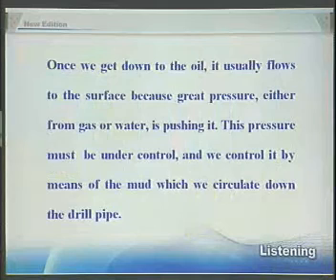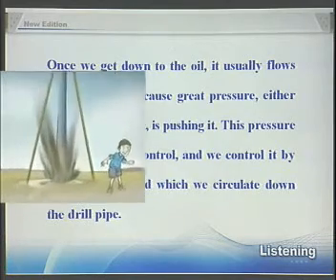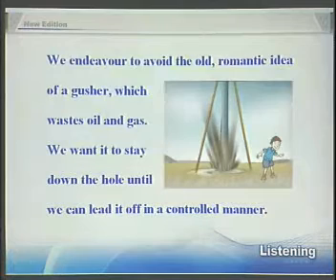It cuts a clean cylinder of rock, from which can be seen the strata the drill has been cutting through. Once we get down to the oil, it usually flows to the surface because great pressure, either from gas or water, is pushing it. This pressure must be under control, and we control it by means of the mud, which we circulate down the drill pipe. We endeavour to avoid the old, romantic idea of a gusher, which wastes oil and gas. We want it to stay down the hole until we can lead it off in a controlled manner.